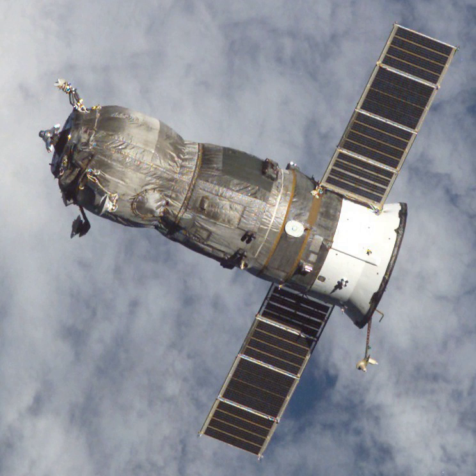Progress M-47 carried supplies to the International Space Station, including food, water and oxygen for the crew, and equipment for conducting scientific research.